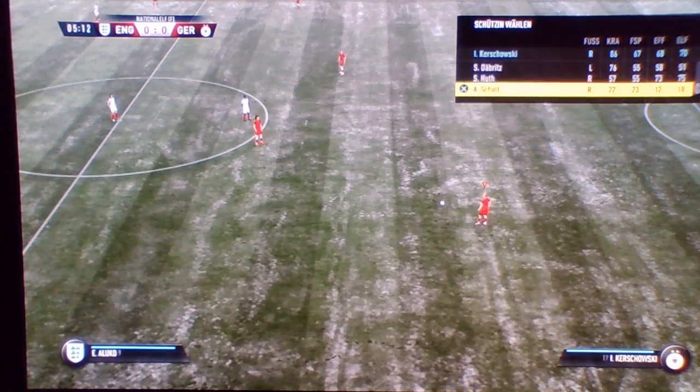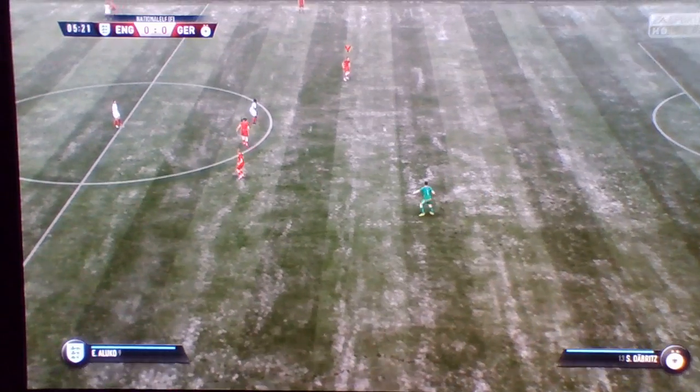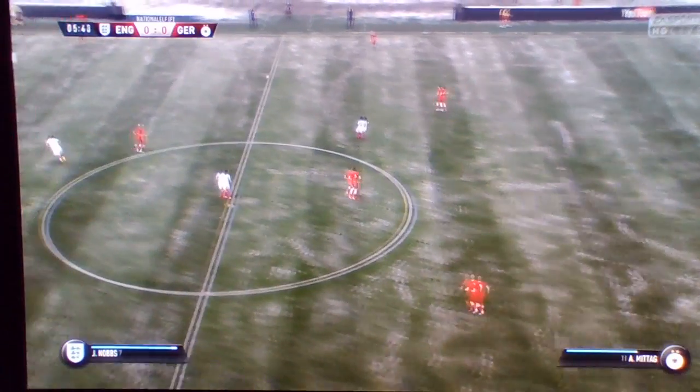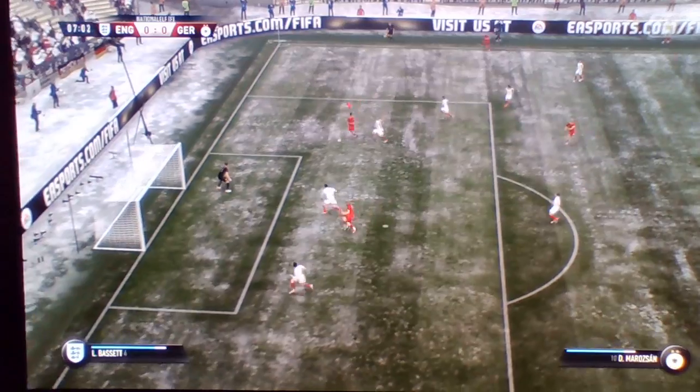Here's how the German team line up today. It's 4-4-2 for them today, but we think the middle four might be a diamond. Yeah, and it gives them a bit of solidity in the middle of the park, and I think the onus is on the full-backs to provide the width in this shape.